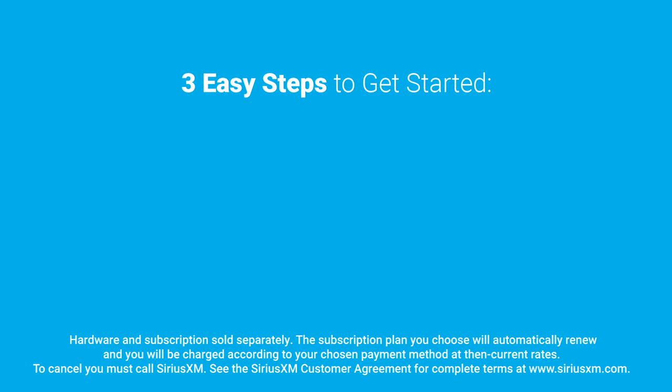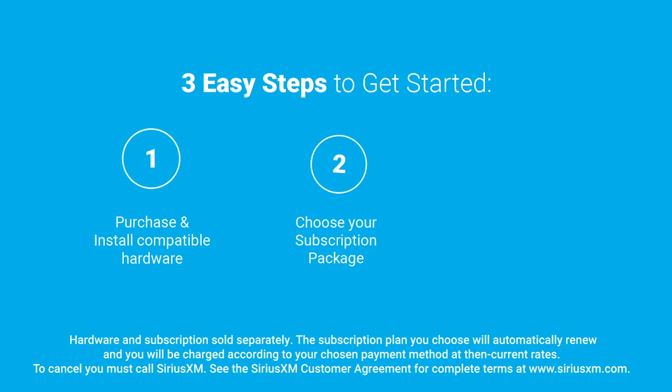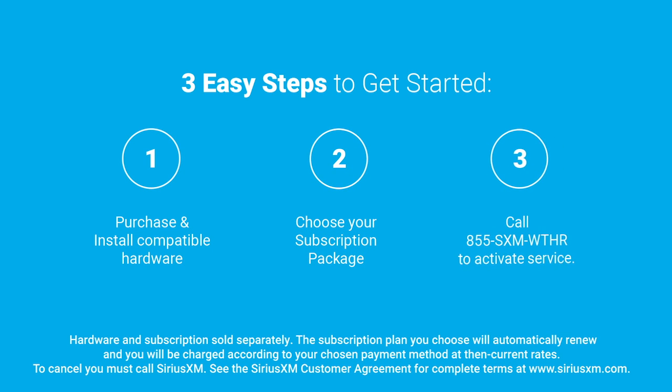Adding Sirius XM marine weather is easy. Purchase compatible hardware, choose your subscription package, then call to activate.